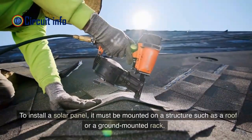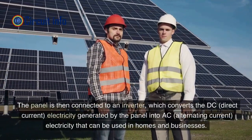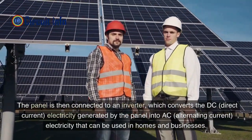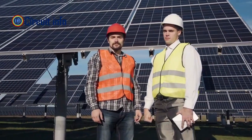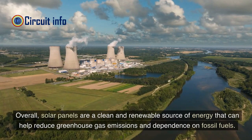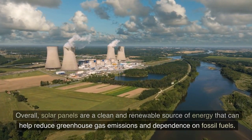To install a solar panel, it must be mounted on a structure such as a roof or a ground-mounted rack. The panel is then connected to an inverter, which converts the DC (direct current) electricity generated by the panel into AC (alternating current) electricity that can be used in homes and businesses. Overall, solar panels are a clean and renewable source of energy that can help reduce greenhouse gas emissions and dependence on fossil fuels.